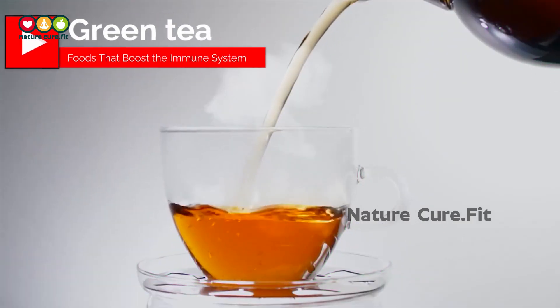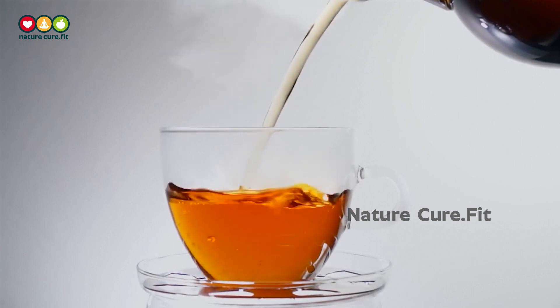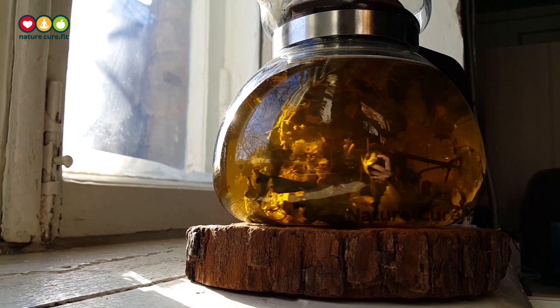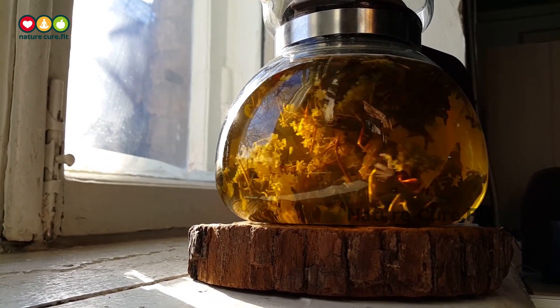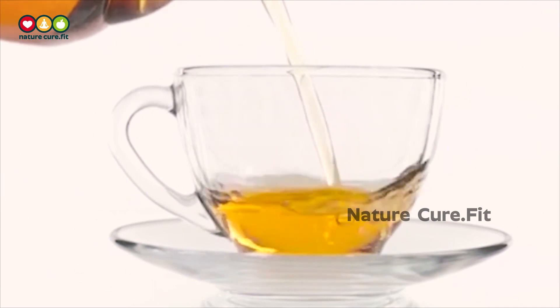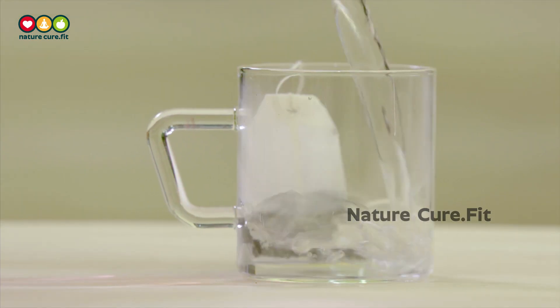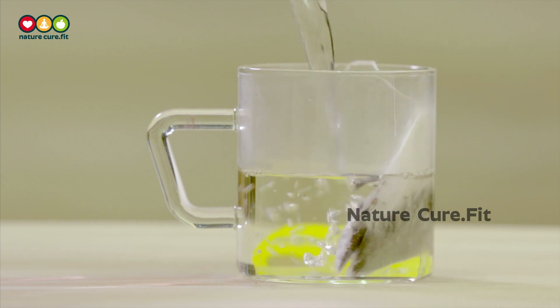11. Green Tea. Both green and black teas are packed with flavonoids, a type of antioxidant. Where green tea really excels is in its levels of epigallocatechin gallate (EGCG), another powerful antioxidant. Green tea is also a good source of the amino acid L-theanine. L-theanine may aid in the production of germ-fighting compounds in your T cells.